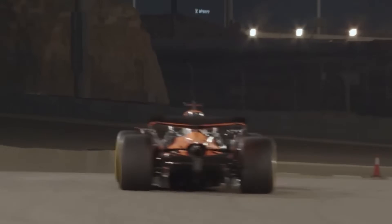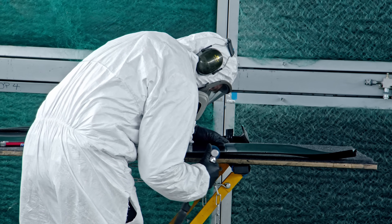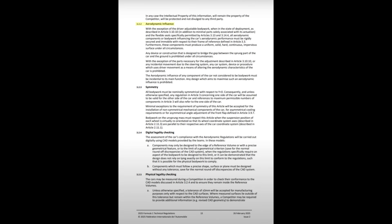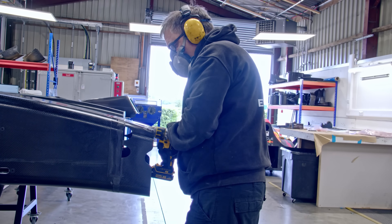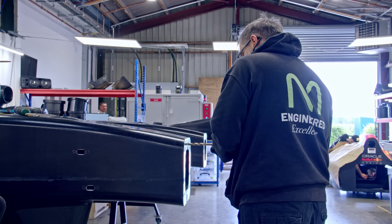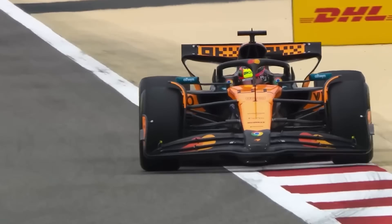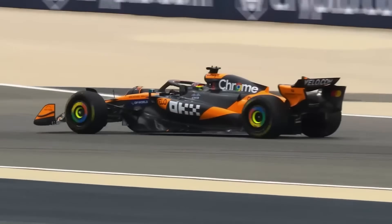A carbon fiber wing is the same, just on a much stiffer scale — deformation is inevitable. Because of this, the FIA has to allow for a tiny acceptable amount of flex. They test this by putting specific weights on the wings while the car is stationary in the garage. If the wing bends too much, the car is illegal. If it stays within the limit, it passes. And that small acceptable limit is the loophole.